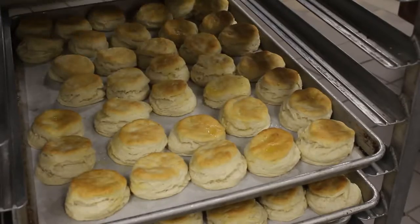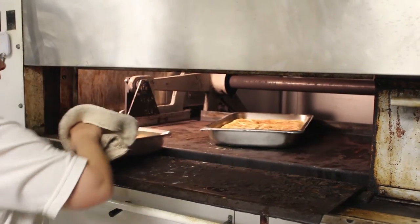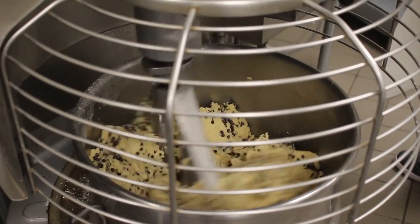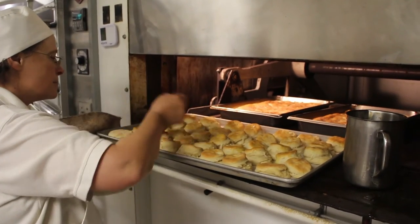The bakery makes an average of 15 different desserts a day, along with its usual baked goods such as pizza dough, biscuits, and dinner rolls. Almost all products are made by hand, and bakery manager Shelly Schmidt says it is important to make the baked goods by hand in order to know what is going into the product.